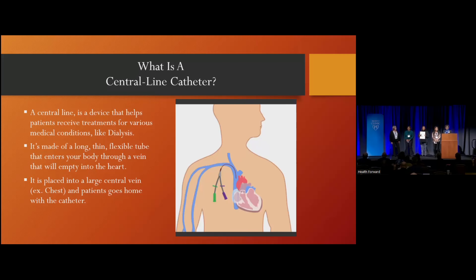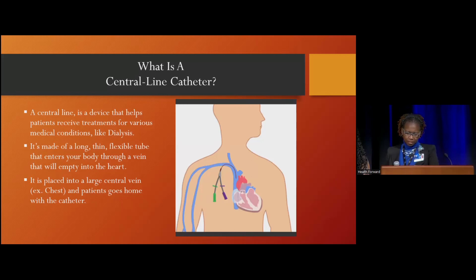What is a central line catheter? The central line catheter is a device that allows a dialysis provider to access your bloodstream easily. The patient goes home with the device.